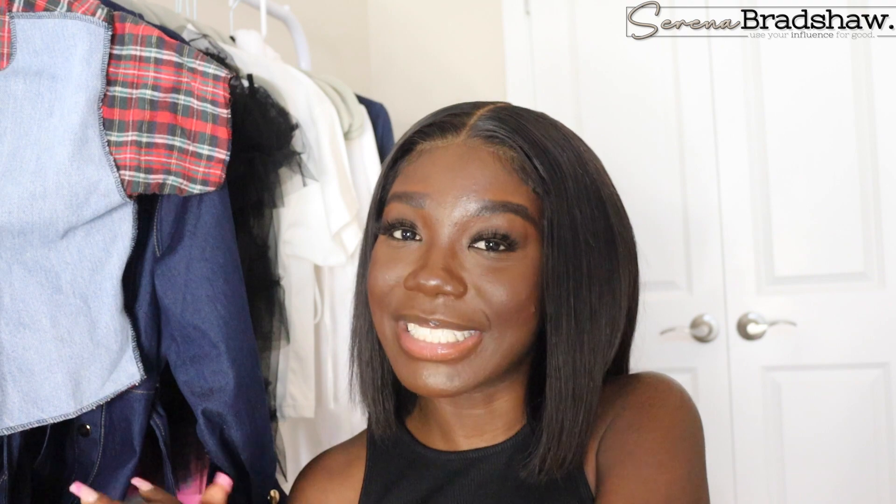Thank you guys for watching. I hope that you guys are enjoying my videos. Don't forget to subscribe, don't forget to like, don't forget to comment. If you got a Telfar bag, tell me what color you got. If you want a Telfar bag, let me know what color you want. And if you're still undecided and you want help choosing which one, all I can say is remember the seasons, remember your lifestyle, and then go from there. Thank you guys so much for watching again. My name is Serena Bradshaw, and I hope to see y'all later. Bye.